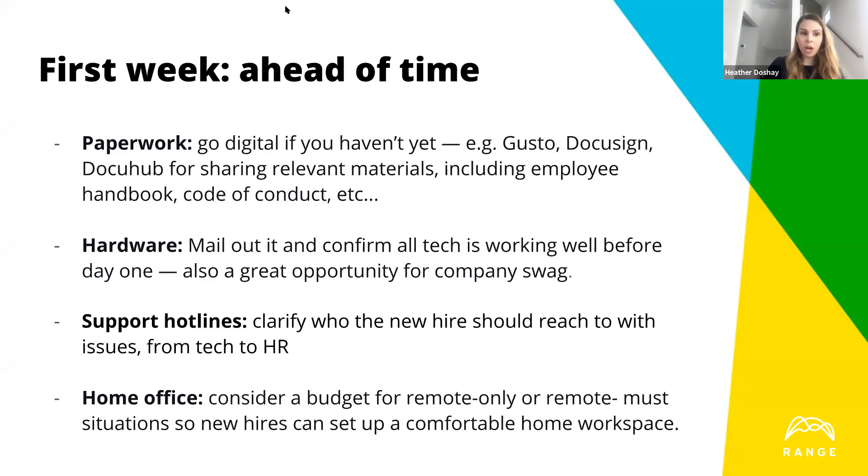As far as hardware goes, Apple will ship things directly if you have a bigger business, or you can ship directly to people's homes. It's a great opportunity for company swag. Throw in the same box, or in a separate shipment, some branded t-shirts — let that culture still feel great and encourage people to wear those things on Zoom calls.